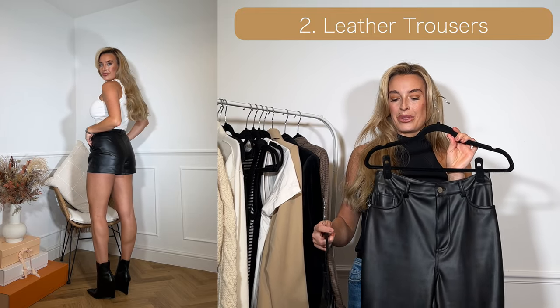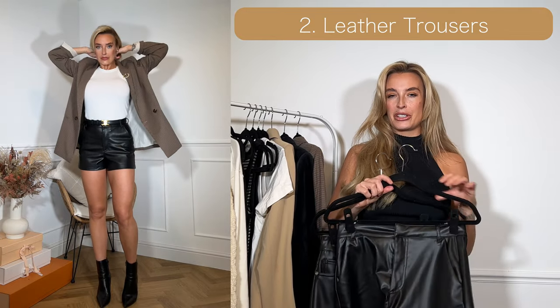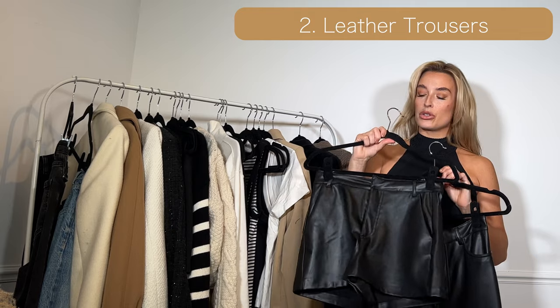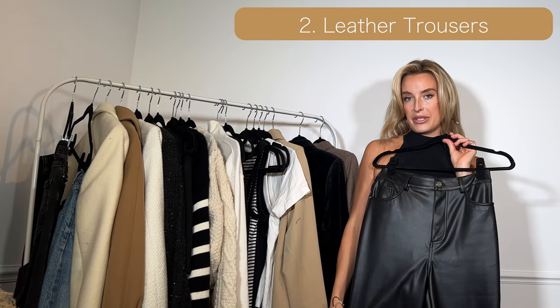I think that can look quite sexy with a black ankle boot. And leather shorts look really nice with an oversized blazer and ankle boots or stilettos depending on what you're doing. These leather shorts are from Zara and my leather trousers were from Lipsy last year.